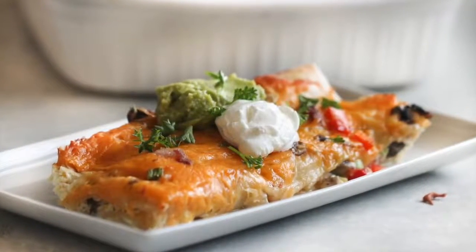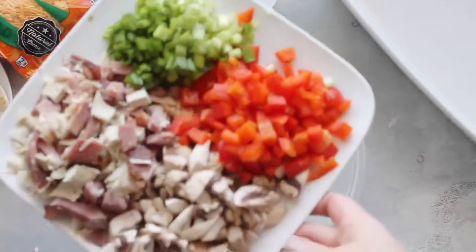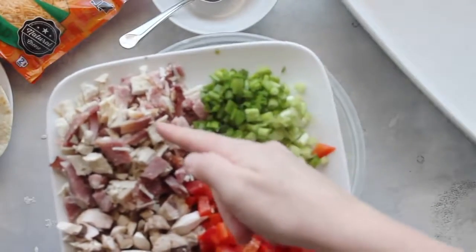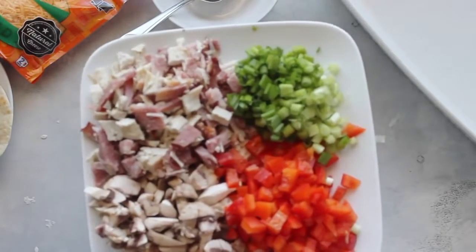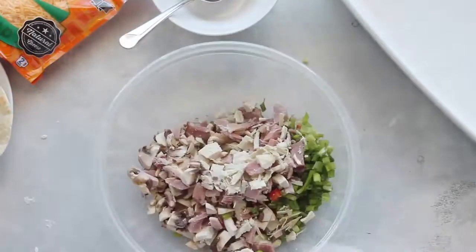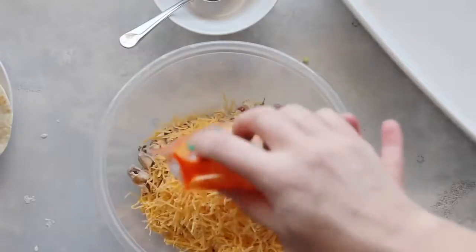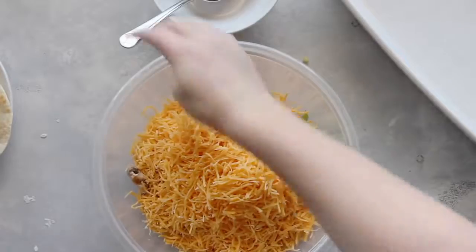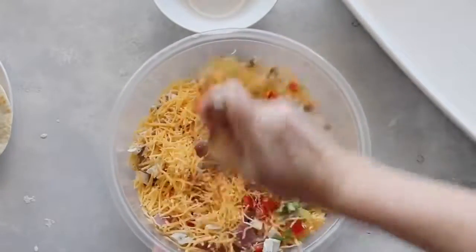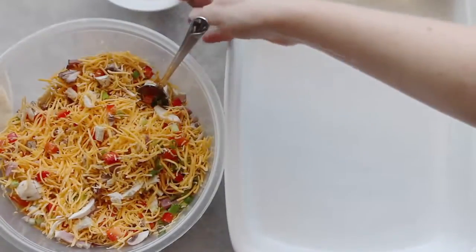This one is called breakfast enchiladas. One thing I love about this recipe is that you can make it the night before. Here's what's in mine: I have red pepper, some green onions, a ham and turkey mixture — I just had some leftovers — and then some mushrooms. As long as you have about four cups of your favorite ingredients or vegetables, it'll work. You want two cups of cheese in there also, and then you're just going to mix it all around. Once it's mixed really good, set that aside and we'll get going on the enchiladas.